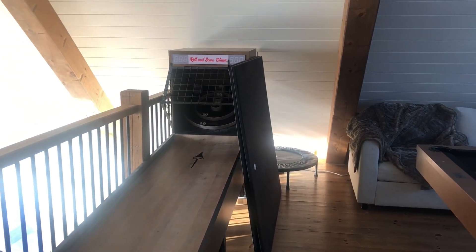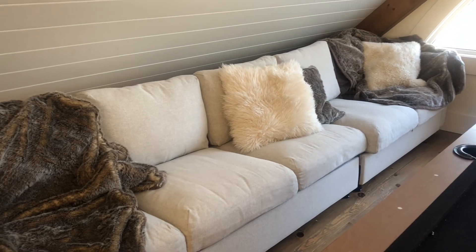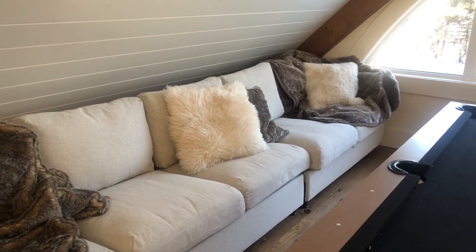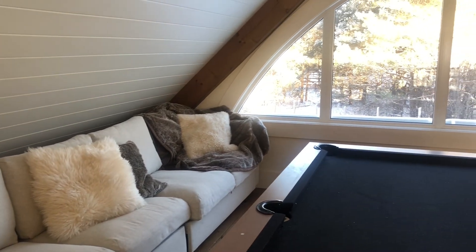The seating area is made from two IKEA couches, and my husband sandwiched them together so we'd have one long couch that would fit that space.